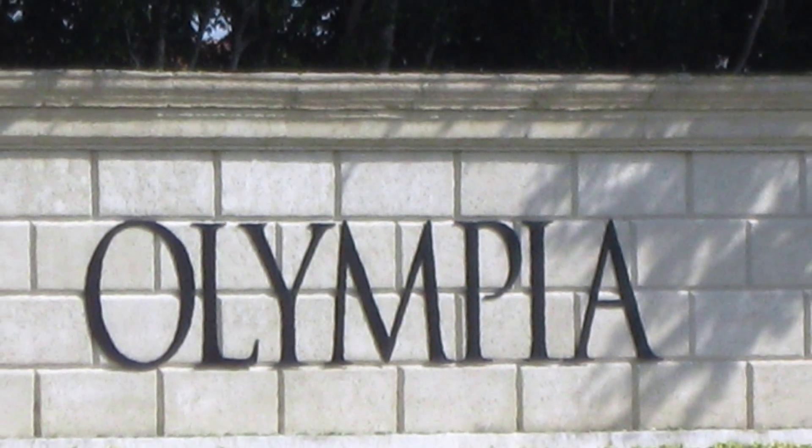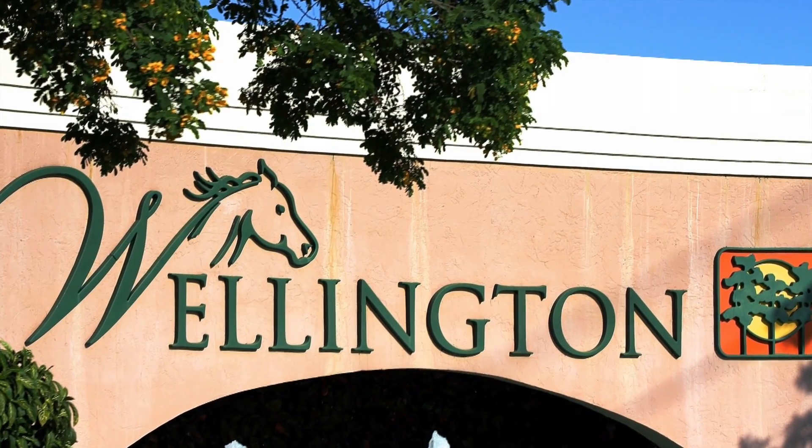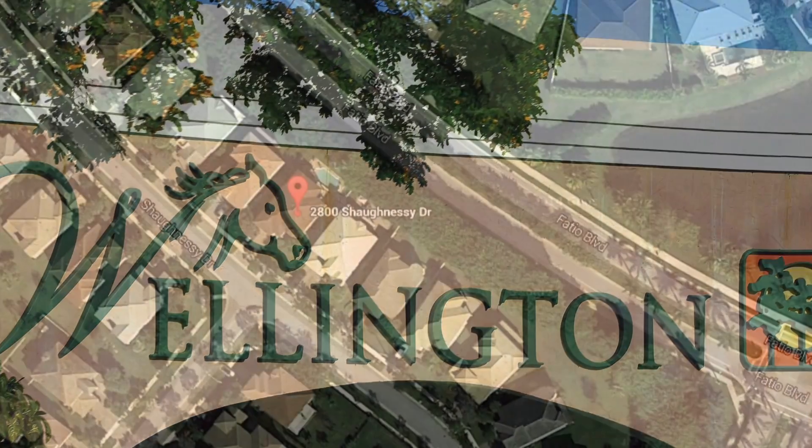Hello, this is Mark Baker here with buyingpalmbeachhomes.com. Today I'm doing a bank foreclosure tour in Olympia in Wellington, Florida.